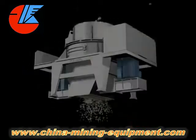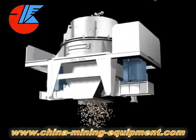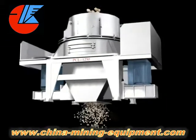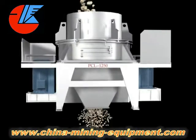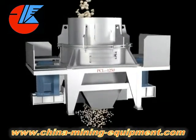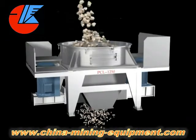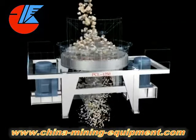The Usage: The PCL Vertical Shaft Impact Crusher, also known as Sand Making Machine, is widely applied for the power processing of mineral products including metal and non-metal ore, fireproof material, bauxite, diamond dust, glass raw materials, architectural materials, artificial sand, and all kinds of metal ore materials.